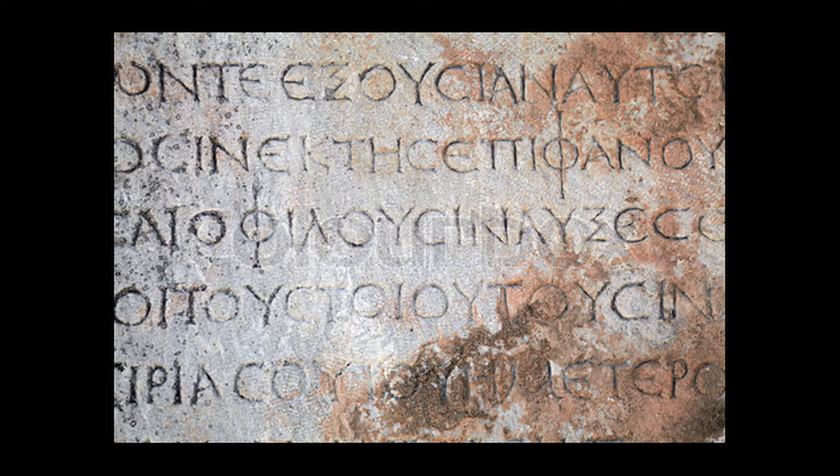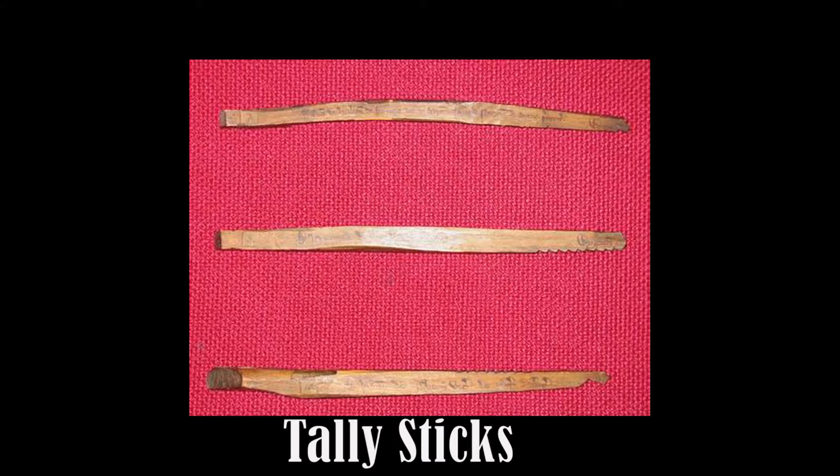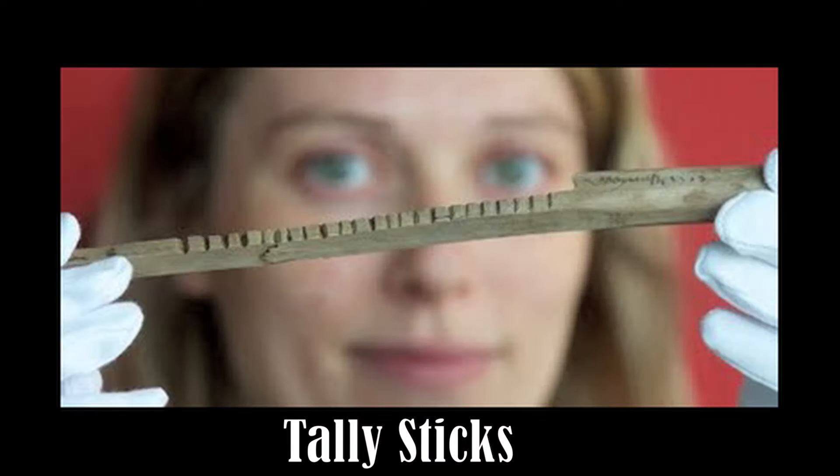Probably the first type of counting was using fingers to match one finger to one sheep, three fingers to three sheep. Later, these rudimentary numbers were carved into the wall as a way of tallying amounts. This led to tally sticks that were carried about to keep track of numbers.